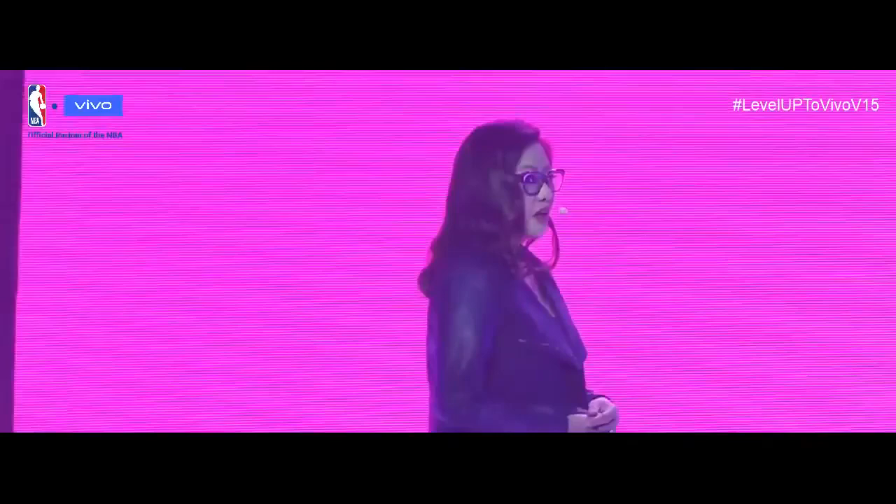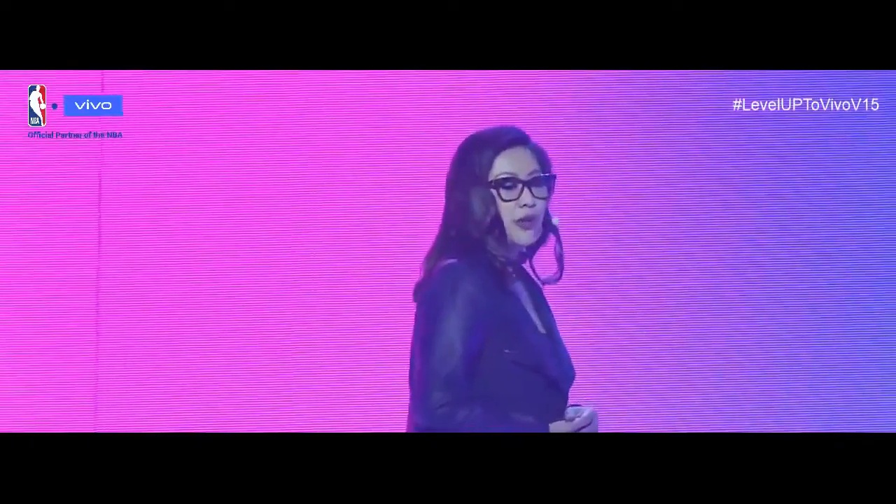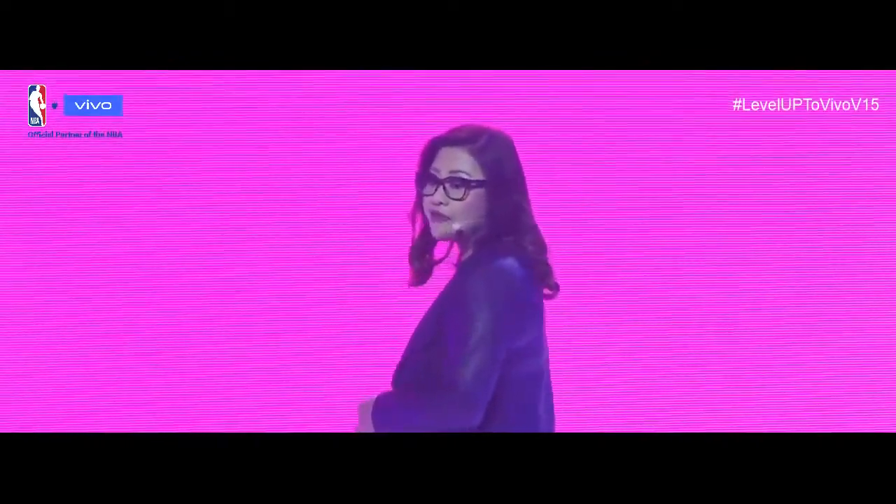We know we must continuously innovate and elevate our products to meet the ever-changing lifestyle and needs of our users. We want our customers to never settle for the ordinary. Just as we all thought that Vivo has exhausted all the possibilities, Vivo, after all, is just starting. It's time to reach higher. Tonight, Vivo is leveling up the game by introducing the new Vivo V15 Pro.